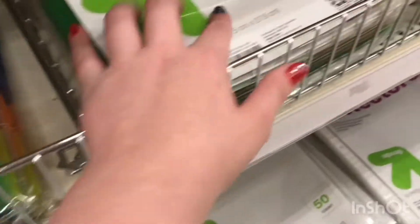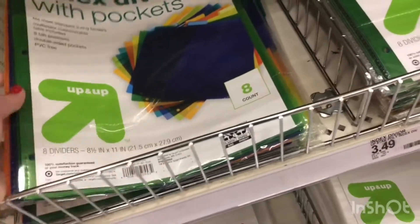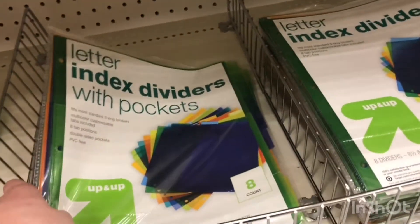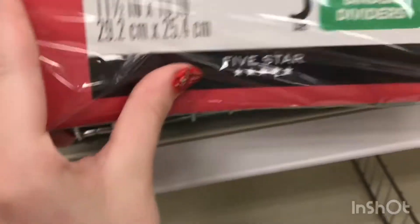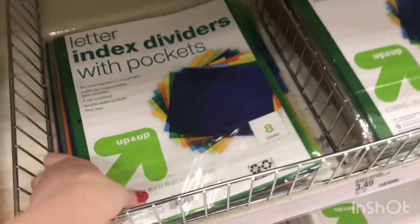We need dividers to go in it. We only need four dividers but eight is the smallest I think, unless there are dividers up here. There are dividers but that only comes with three — two-pocket binary dividers — and that's only two, so I'd have to get two of those. I think it's cheaper to just get an eight count, so let's get these.